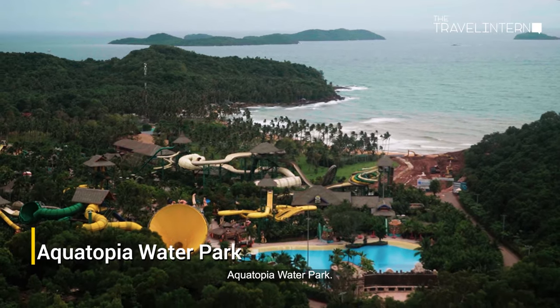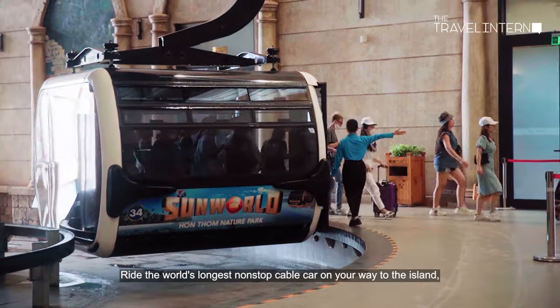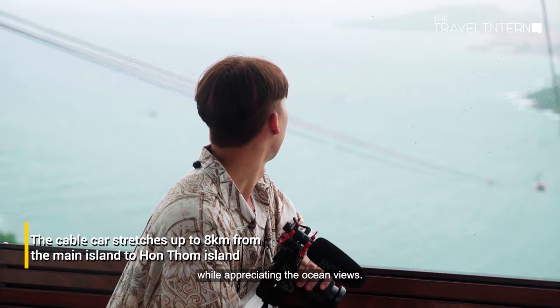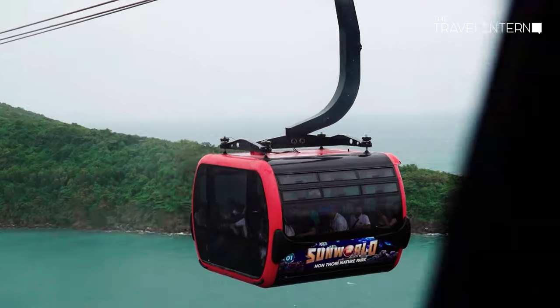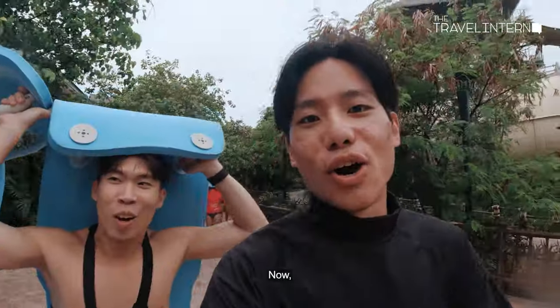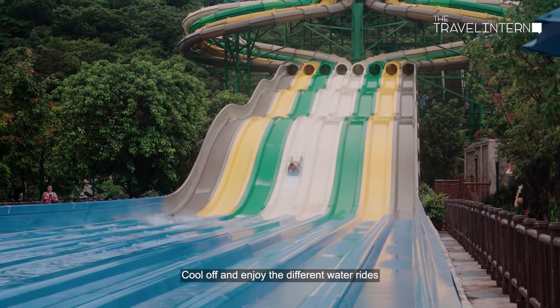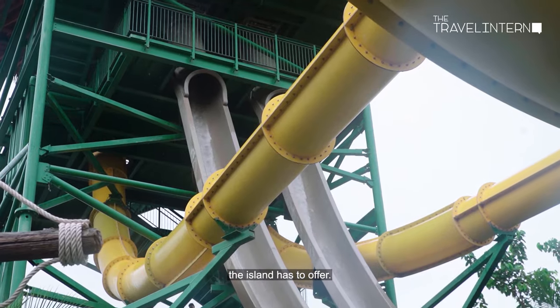First stop of the trip: Aquatopia Water Park. Ride the world's longest non-stop cable car on your way to the island while appreciating the ocean views. Cool off and enjoy the different water rides the island has to offer.